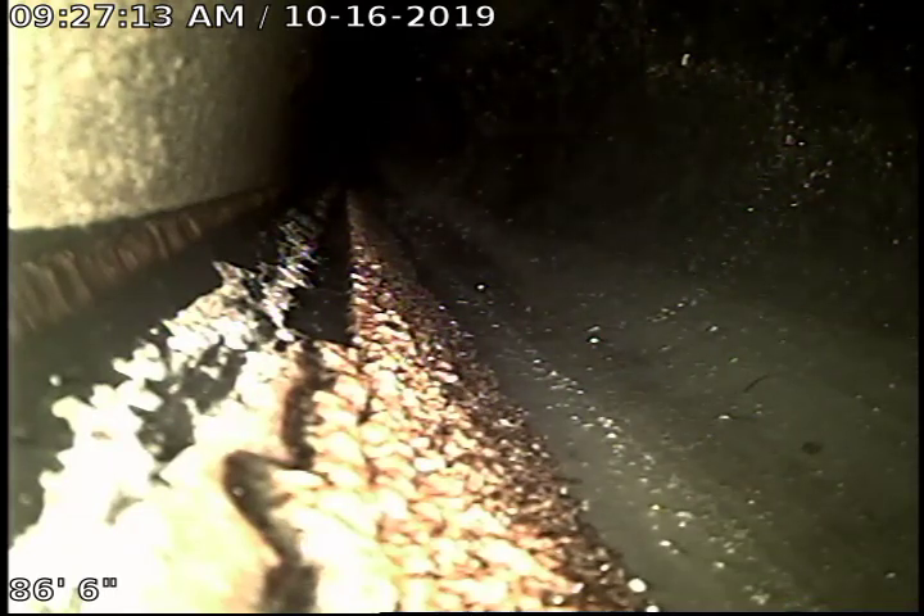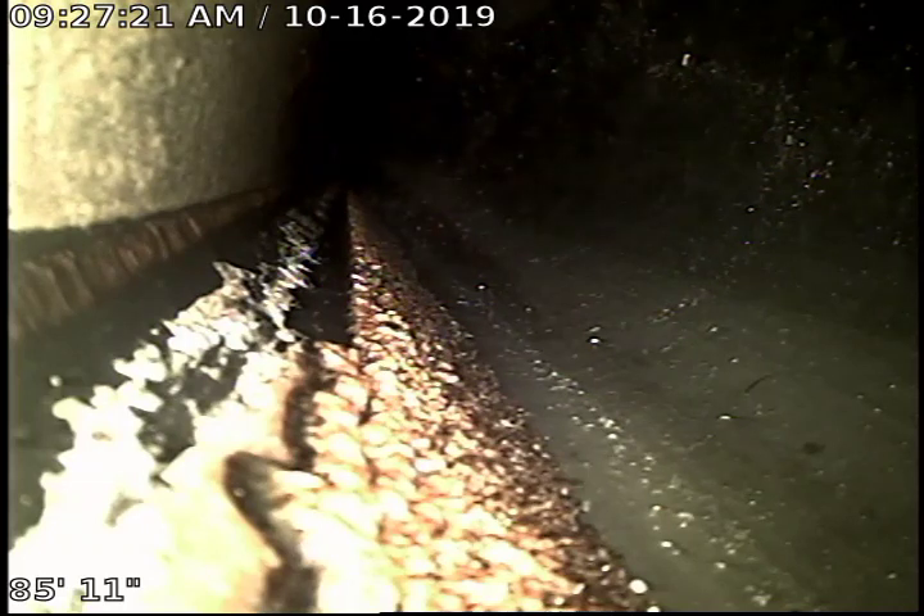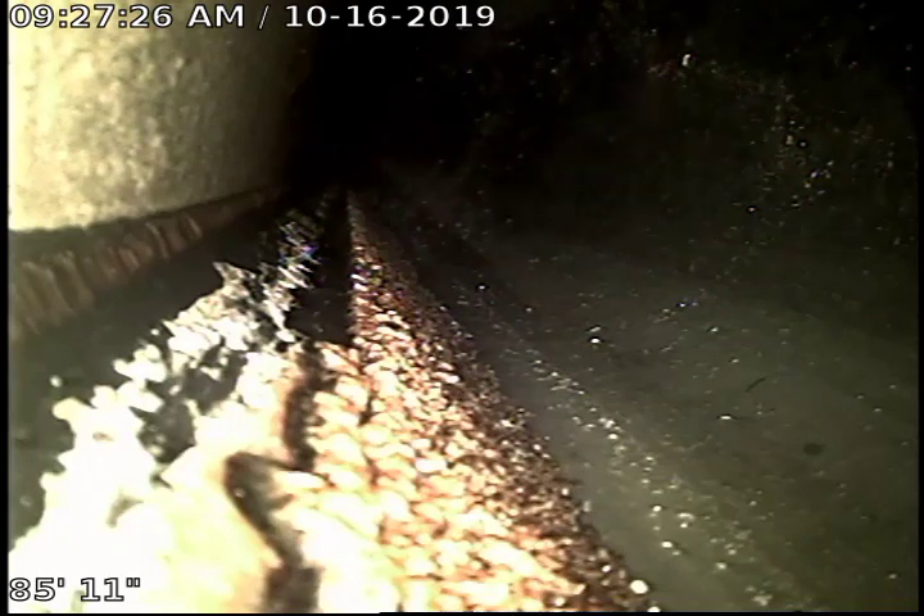Hi, this is Joe Bola Ritter here again. This is after jetting the line. We are out approximately 82-83 feet from this clean-out that is in the men's restroom, in the stall.